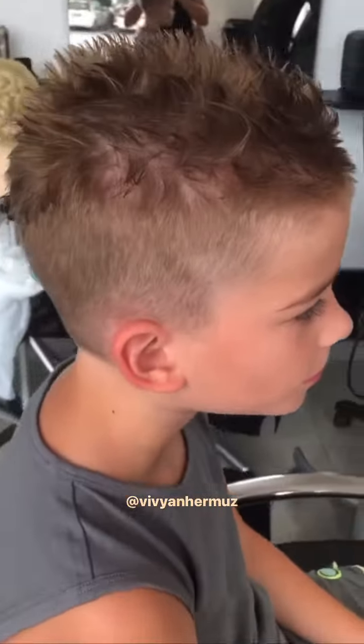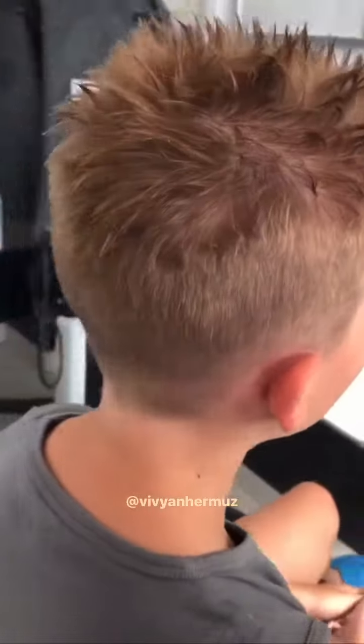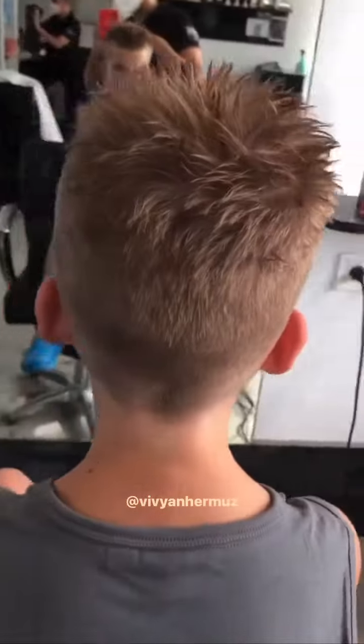Hi everyone, today I have for you this amazing short haircut for boys. Beautiful cut, spiky up on the top and beautiful lined in. I hope you like it, thank you, bye bye.